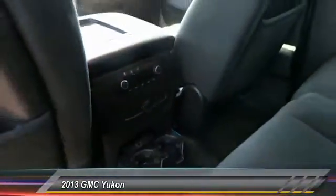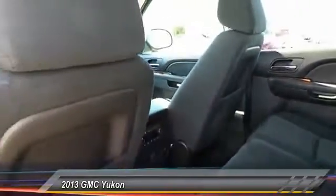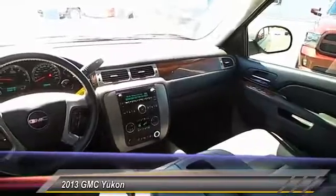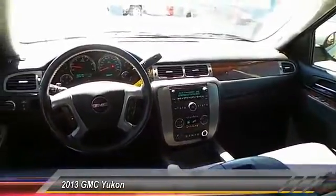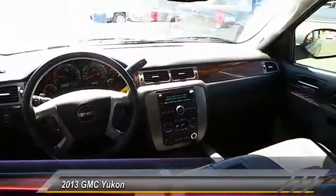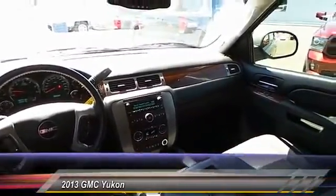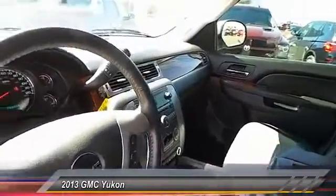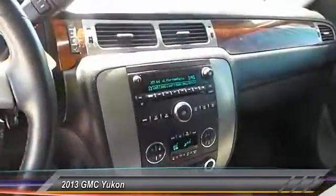This vehicle has less than 40,000 miles. Here are some of its great options: running boards, backup camera, keyless entry, traction control, automatic stability control, auto-dimming rearview mirror, climate control, center armrest, power door locks, and fog lamps. If you like it online, you'll love it in your driveway — take it for a spin today.